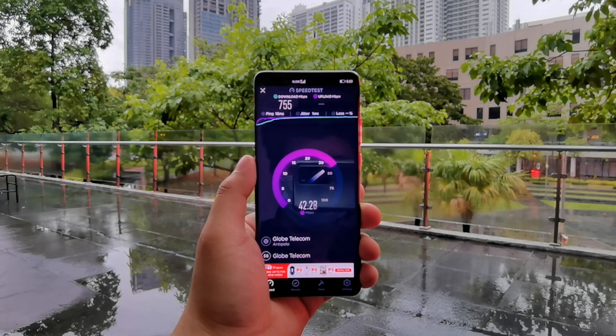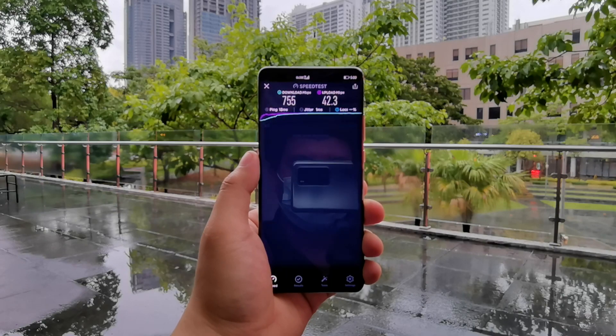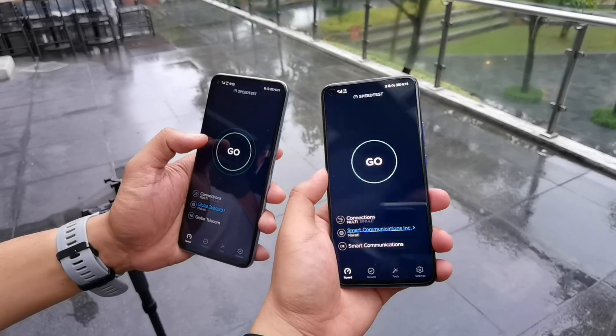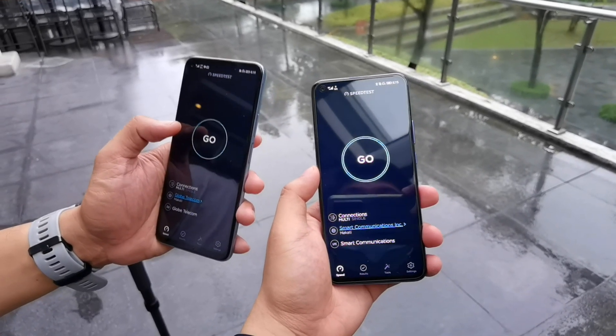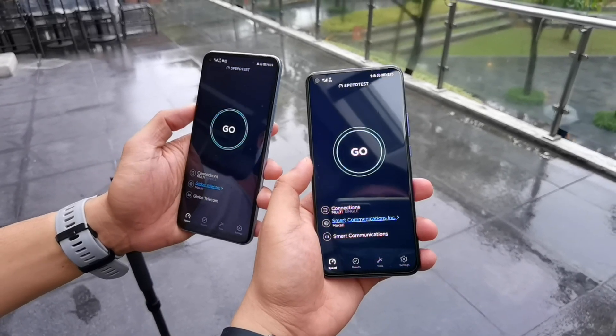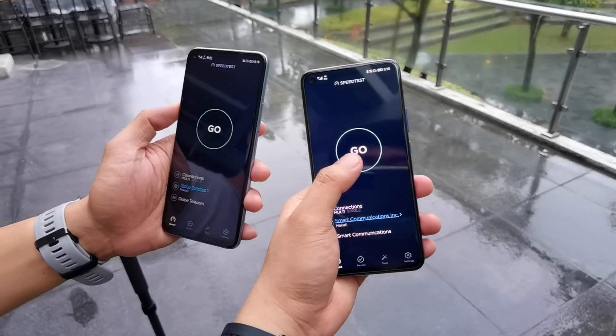So we'll see you next time. Earlier, we saw the 5G speed test of the Huawei Nova 7 SE 5G, a mid-range 5G smartphone. And now we will be comparing it against the 4G signal that we used to have.